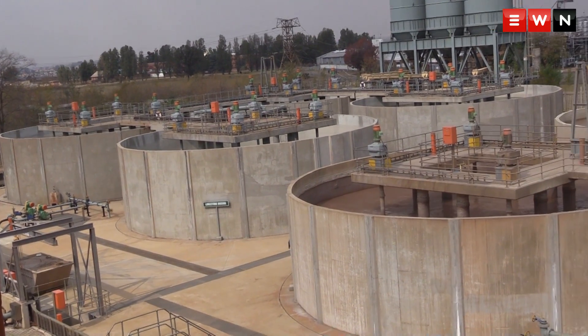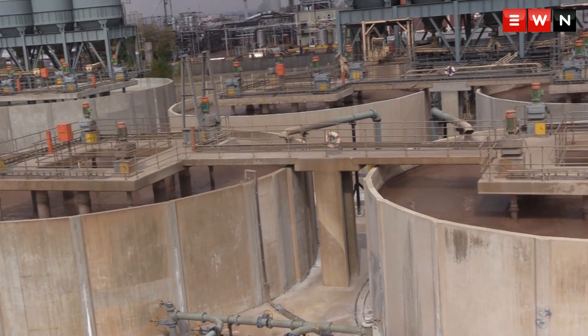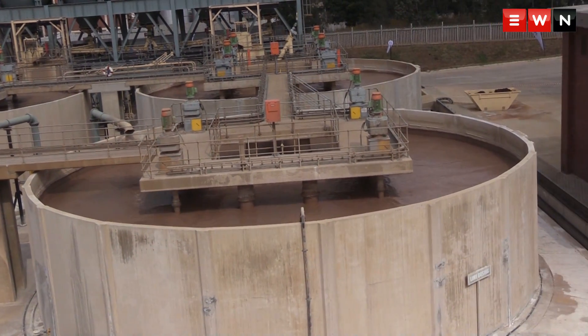At the moment, because we still have active mines that are paying a very large amount for pumping and treating the water, at this stage it's manageable. What will happen in the future, however, when the mining companies aren't going to be there to pump and treat — that's another story and can become a lot more serious.